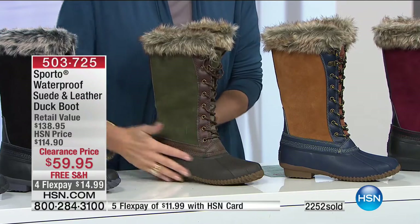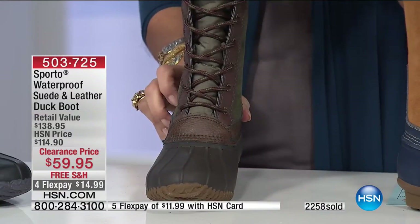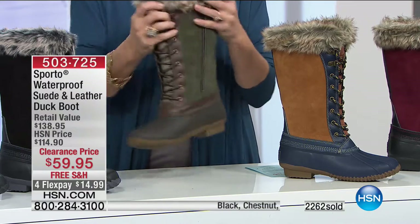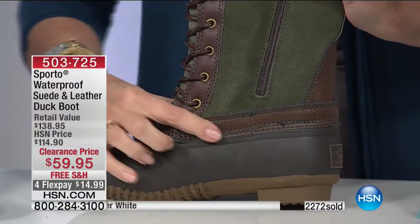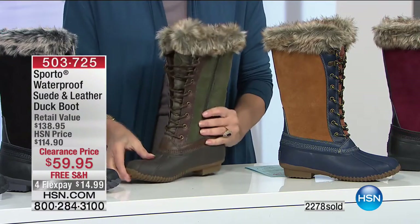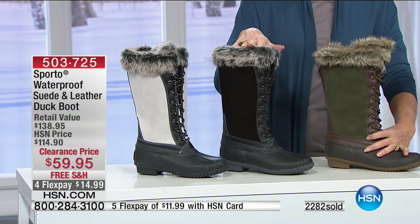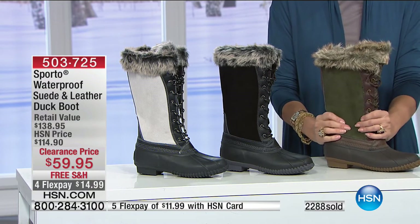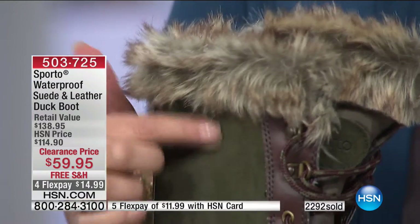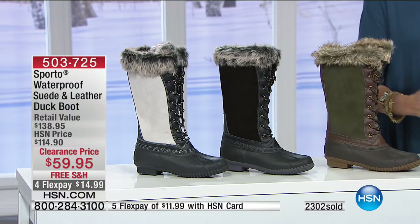Remember when the duck boot first came out — so stiff, you just clomped around? Now you get something that combines weather protection with great style — faux fur around the top, a zipper for easy entry, and gorgeous quality suede and leather. One more time: white, black — the black is still selling fastest — followed very closely by the olive. The olive is now getting limited.